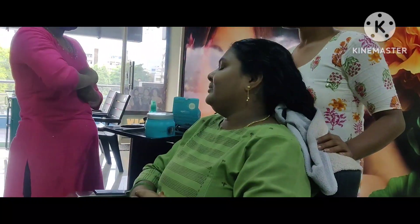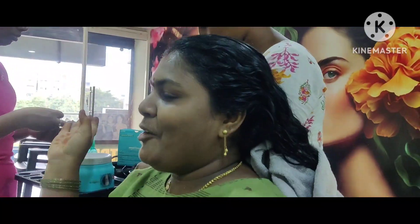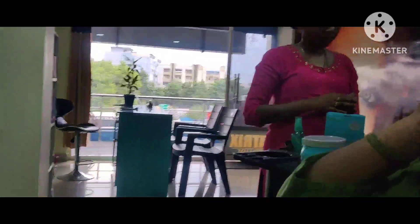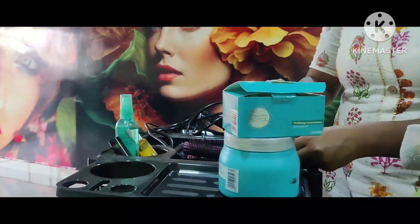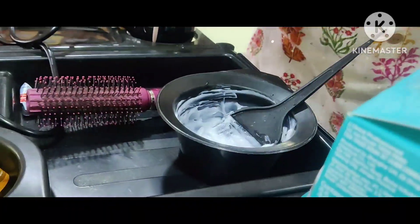I will show you how to make the hair on the top. Now the hair spa cream will apply. I will mix it very well. The hair spa will start with the hair spa.